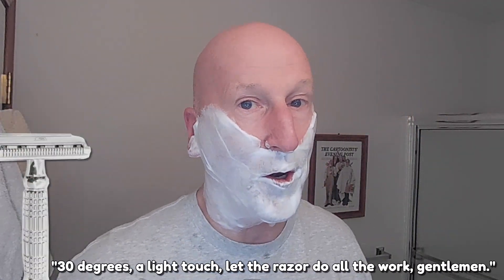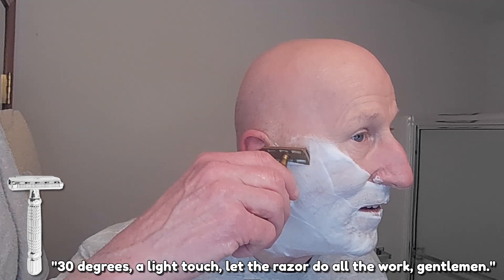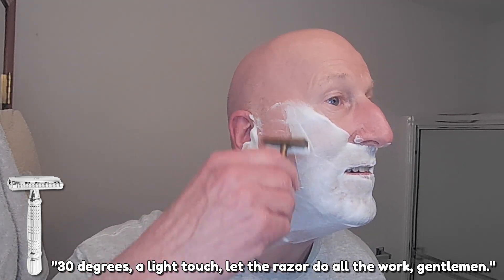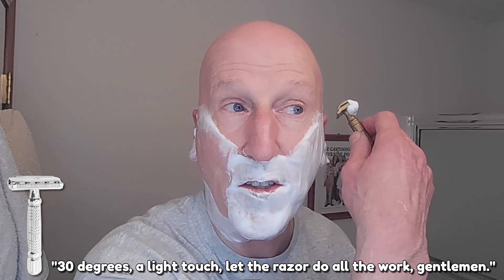We're going to heat this up under some hot water. The lather is still there — nice and creamy, hasn't broken down at all. Here we go — 30 degrees, a light touch. Let the razor do all the work, gentlemen. That is really nice and smooth.